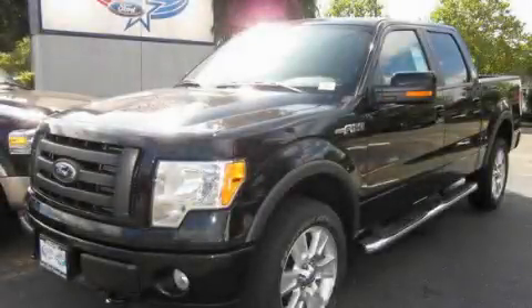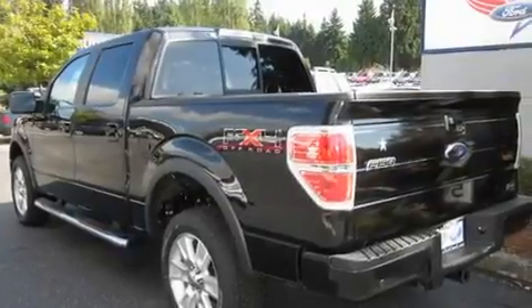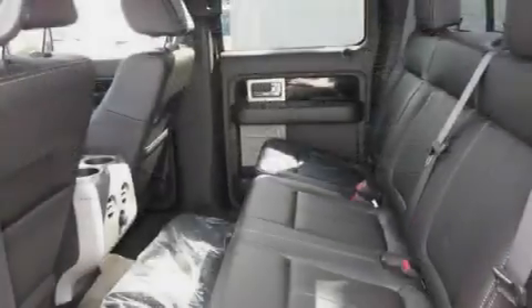This is a brand new 2010 Ford F-150, made for the job site, the trail, and the town. It features a 5.4 liter, 8-cylinder engine, an automatic transmission, and 4-wheel drive.